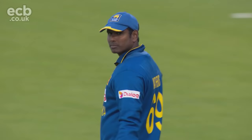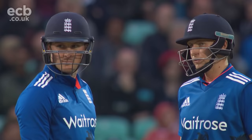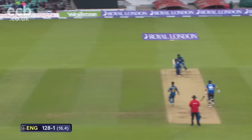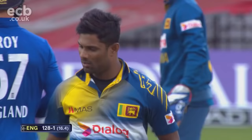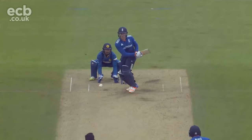100 up for England in the 13th over. Sri Lanka were 79 for one at this point. Roy's earning a lot of plaudits in this innings — not limited to only strokes of strength, also strokes of security.